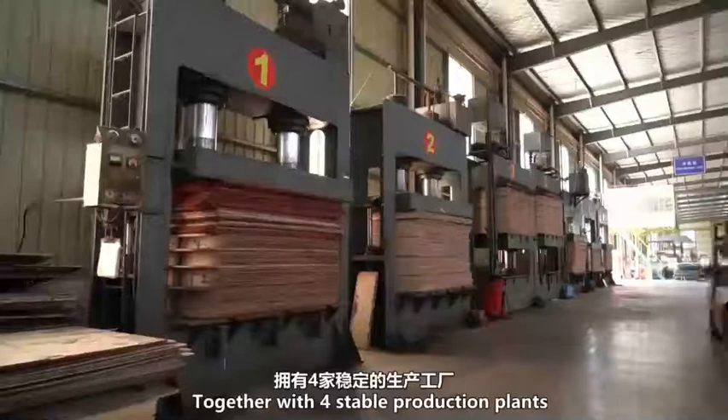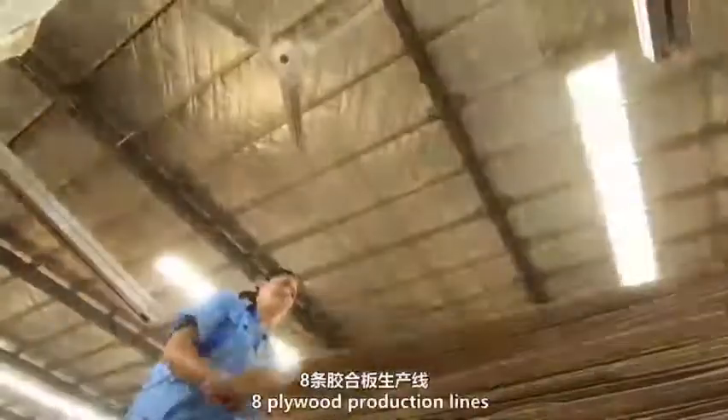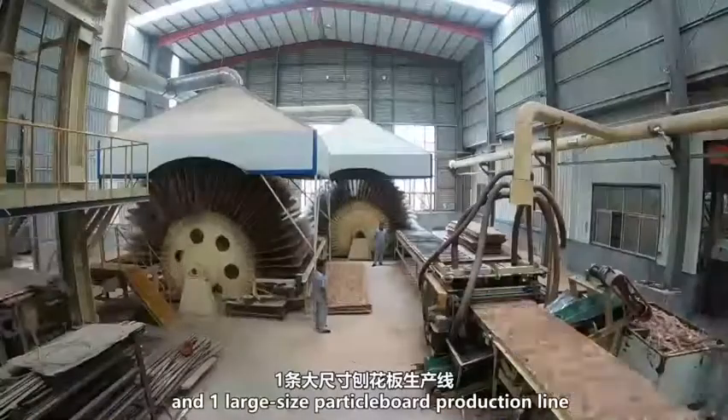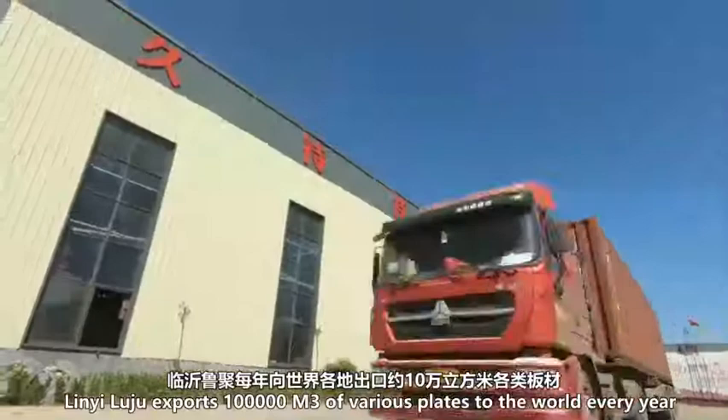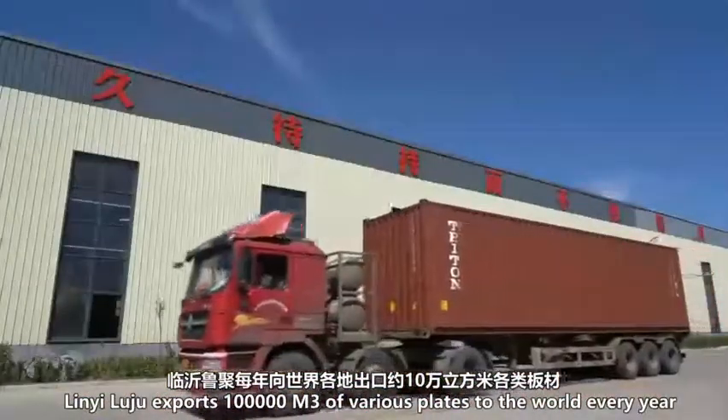Together with four staple production plants, two OSB production lines, eight plywood production lines, and one large-sized particle board production line, Lingyi Lujun exports 100,000 cubic meters of various panels to the world every year.